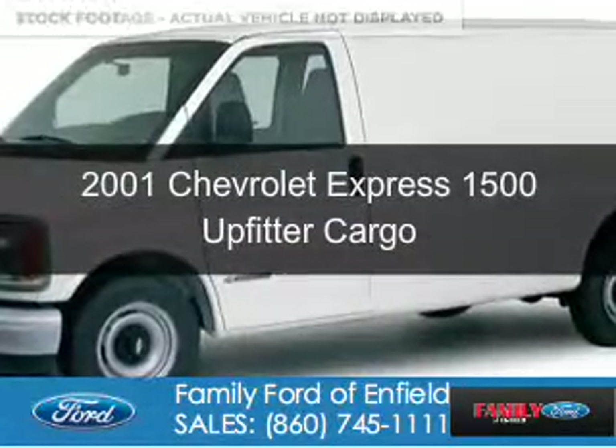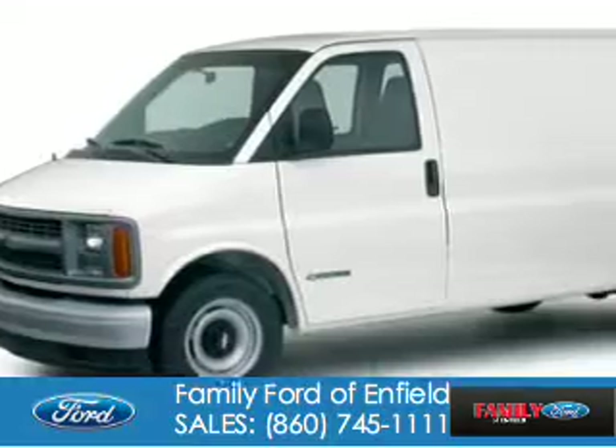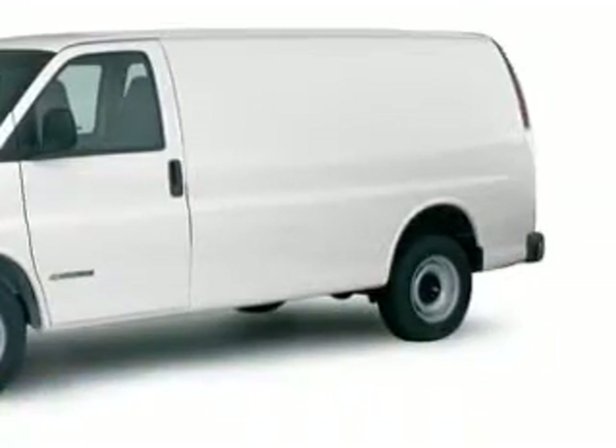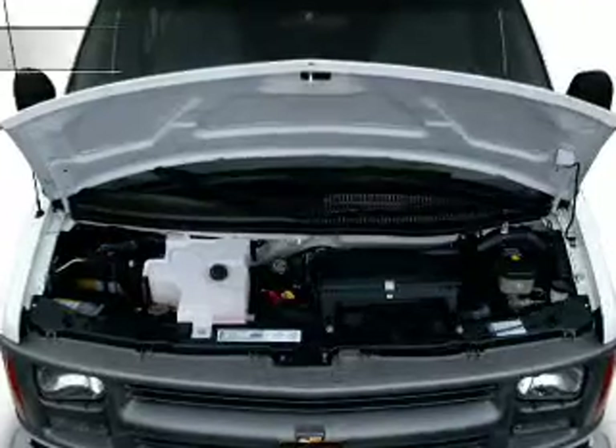This is a used 2001 Chevrolet Express 1500. It's powered by rear wheel drive, a six cylinder engine and a four speed automatic transmission.